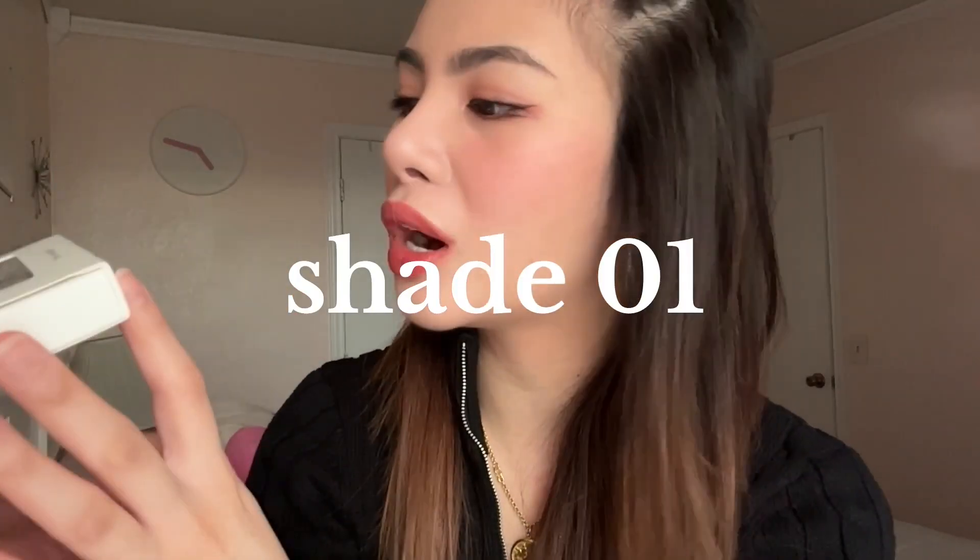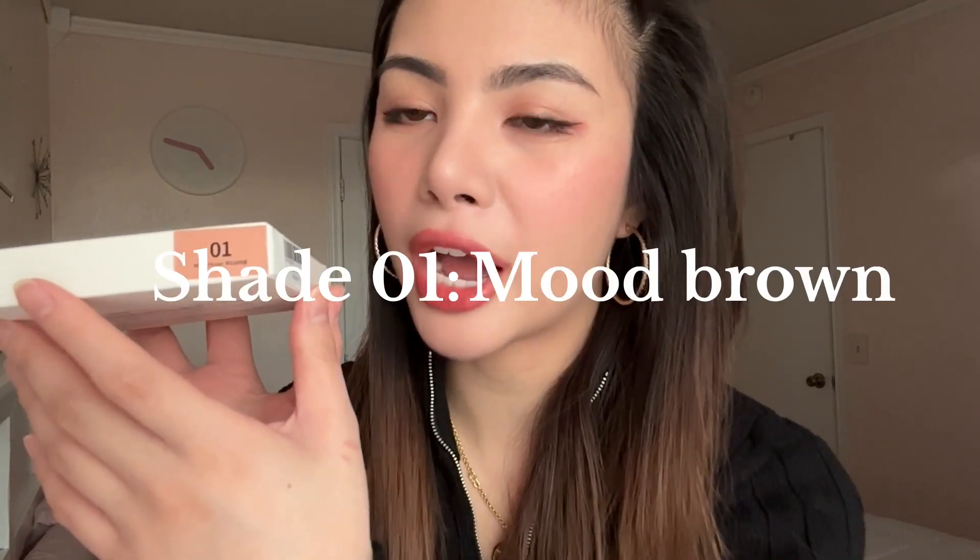As y'all know, I love Korean makeup. Ever since I started using it, I haven't used anything else. It just does better on my skin. I think it's like the texture and just how soft it feels and how light it is.